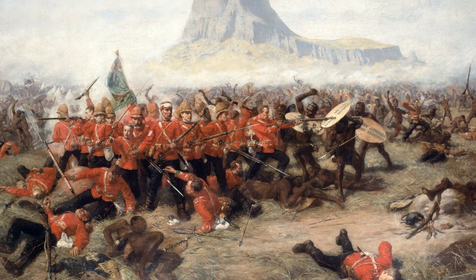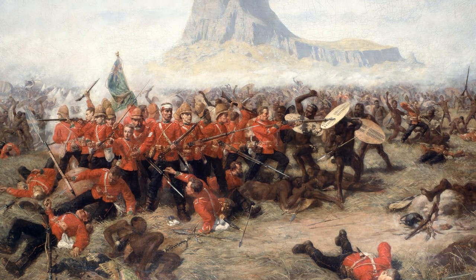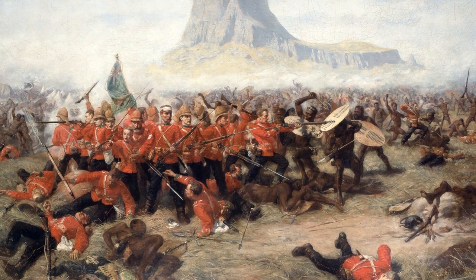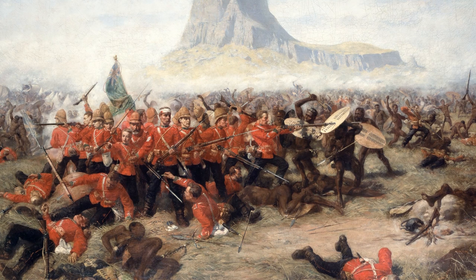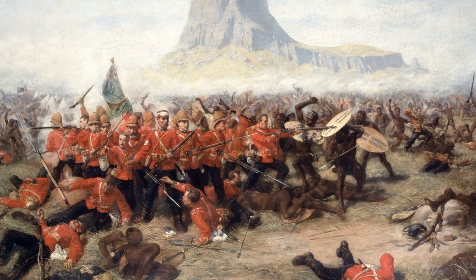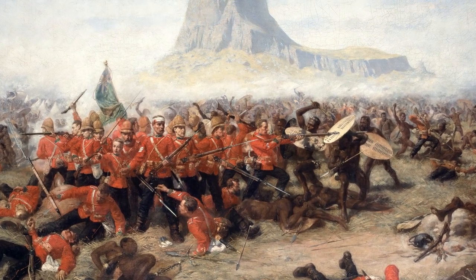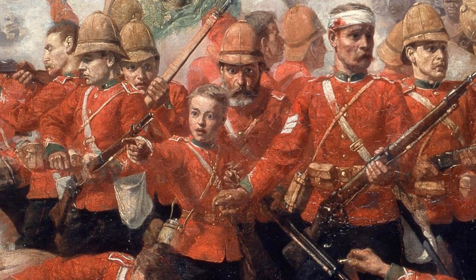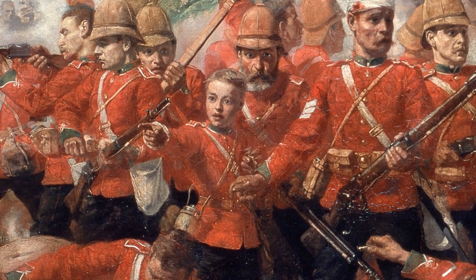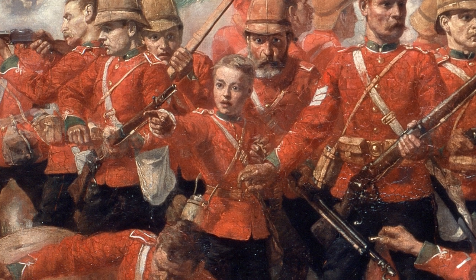Battle rages. Confusion everywhere. Sounds of the wounded and dying fill the air. But in the centre, a small band of beleaguered British redcoats stands firm. The distinctive rocky hill of Isandlwana, from which the battle takes its name, looms large in the background. A young lad, barely more than a boy, is held back by a wounded sergeant. The fighting continues furiously on all sides. Their heroic last stand.